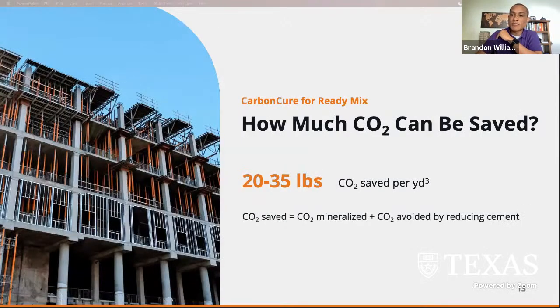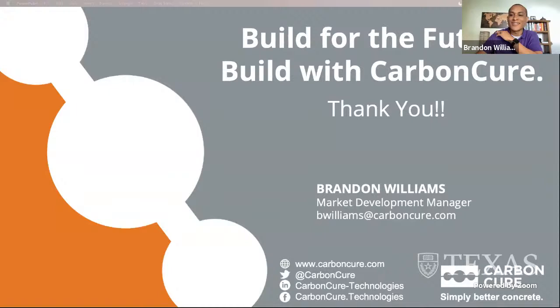You are reducing the CO2 content with a two-prong approach: one is through the CO2 that is mineralized within the concrete, and the second is the CO2 avoided through the optimization of increasing the concrete strength. Thank you. I look forward to your questions — write down your question and I'll be sure to try to answer it at the end.